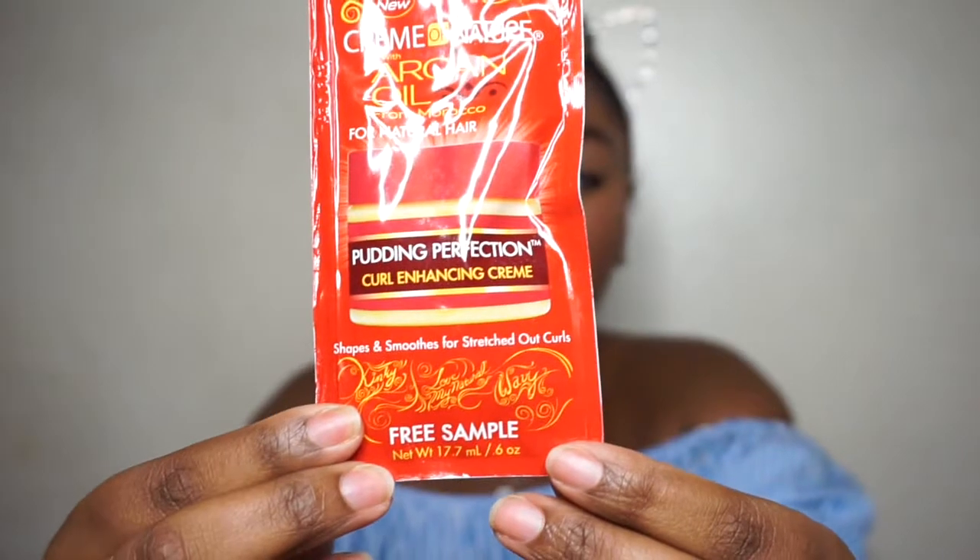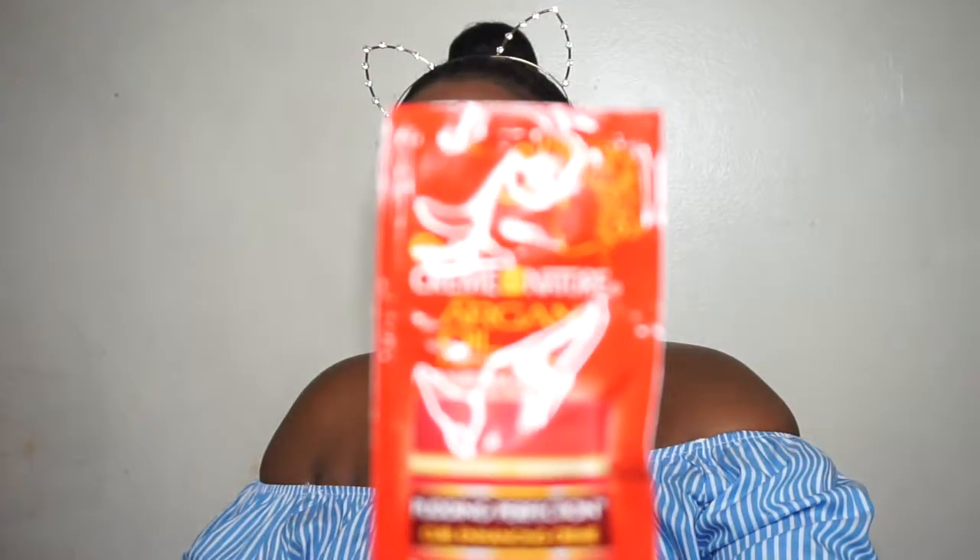Next we have a brand a lot of naturals have heard of — this is the Cream of Nature with Argan Oil, Clean Perfection Curl Enhancing Cream, which shapes and smooths for stretched out curls. I'm personally not a fan of Cream of Nature. I think their stuff is really perfumey and the smell is really strong. Even after you rinse it out, it doesn't fade to a scent I'd want my hair smelling like. The sample feels thick, which I like, but overall Cream of Nature just isn't my thing.